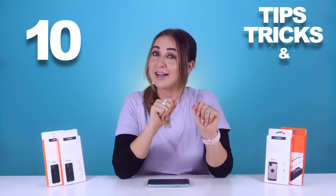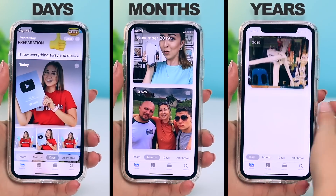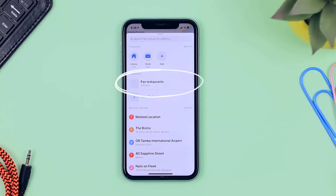You guys loved and smashed that like button on my previous iPhone 11 tips, tricks, and hidden features video — link down below. So here we are with another 10 tips, tricks, and hidden features for iOS 13 and iPhone 11. Some of these you might know, some you may not, but either way you have to try them. Stay until the end because I'm going to be giving away some awesome iPhone 11 cases. Let's get into it.